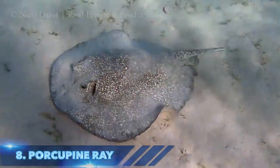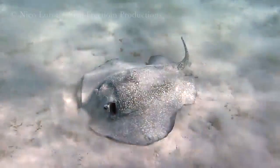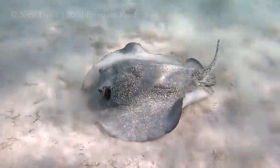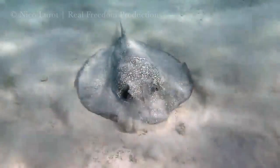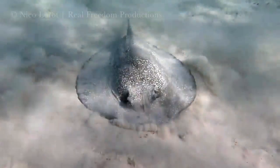In at number 8 is the Porcupine Ray. Despite its classification as a stingray, the Porcupine Ray lacks a venomous stinging spine. However, an adult can still defend itself from the multiple thorns found on its tail, hence the name Porcupine Ray.